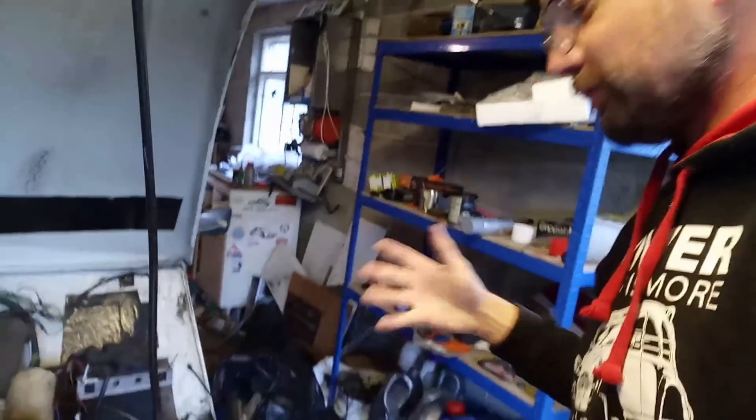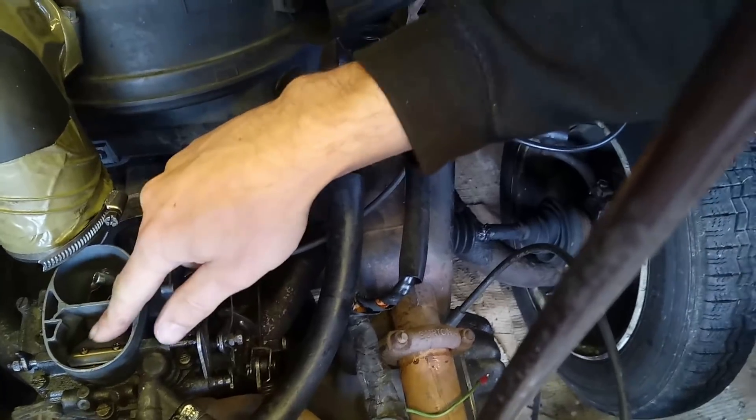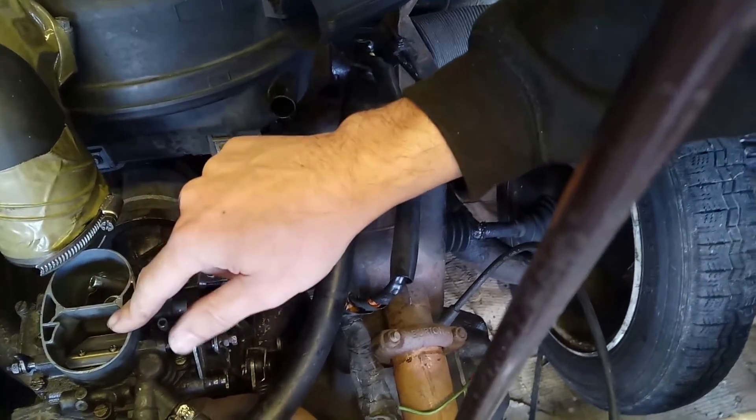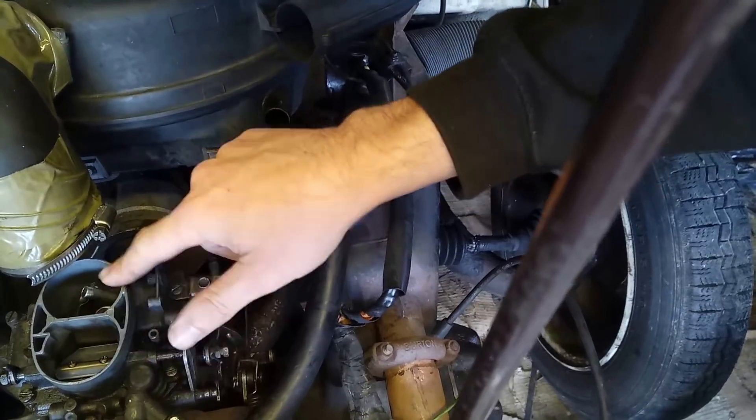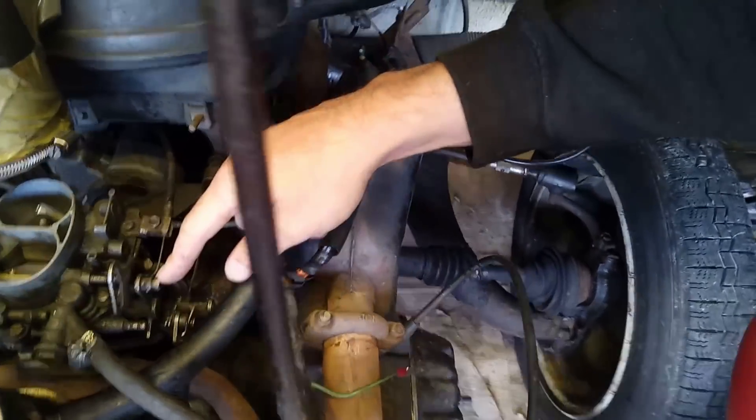I've just pulled the cable full out, which I never do — she never wants to be choked that much. But what it's doing is operating this flap here, so that is choking the air supply through the carburettor. It's a twin barrel carburettor on this one, and this is the choke cable here.